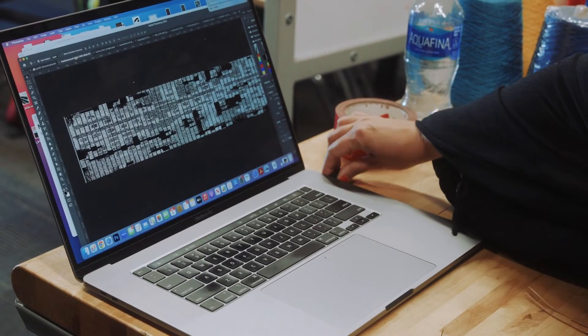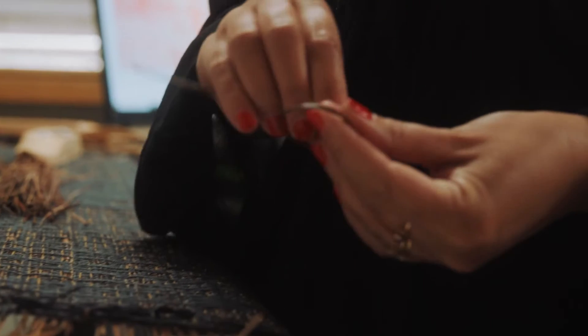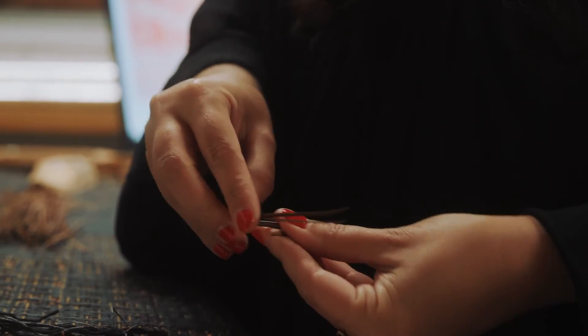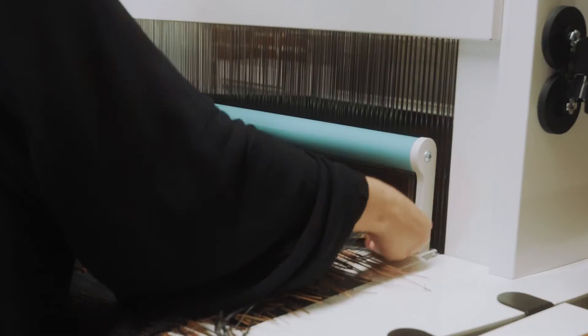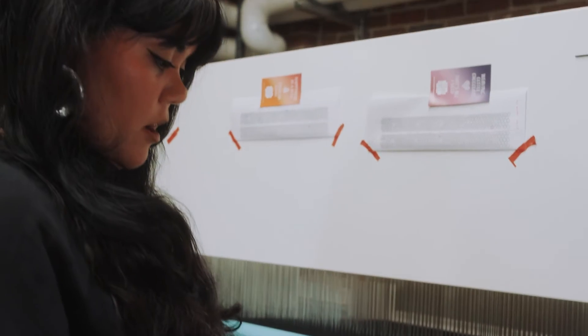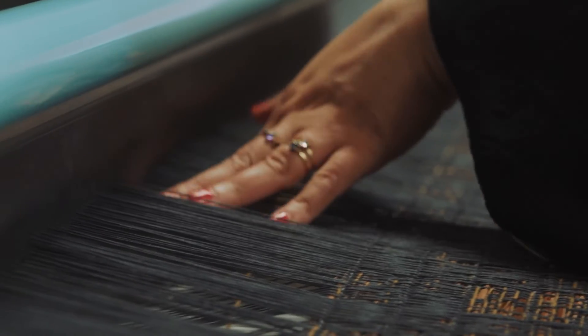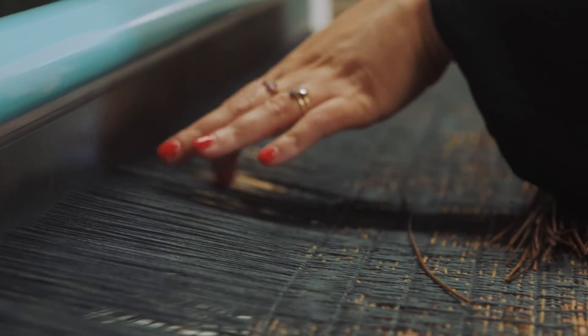I'm actually working off of an image that's broken down by pixel per thread on this machine, which I'm now hand weaving with pine needles. This is a shuttle. This is where I wind some yarn onto it, and that's how I'm able to pass the thread easily in and out.